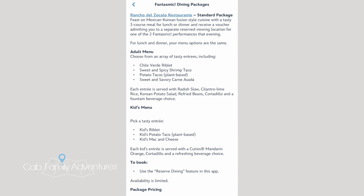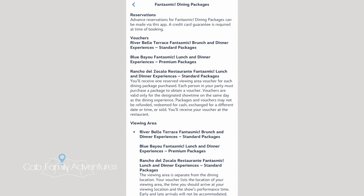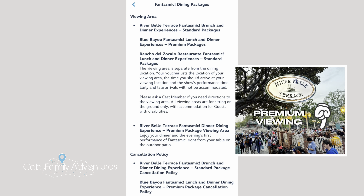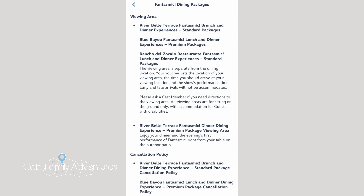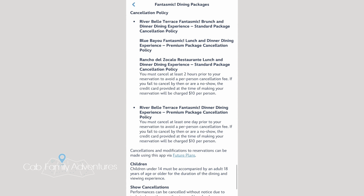Here is the 'Know Before You Go' section, which talks about how you need a reservation and the vouchers you'll get once you go and eat. This is where I want to mention why the Riverbelle Terrace has a premium package — because they have what's called premium viewing, where you get to sit in a specific area during the entire Fantasmic show. For cancellation policy, you can cancel two hours prior for all restaurants, except the Riverbelle Premium Package, where you need to cancel one day ahead.